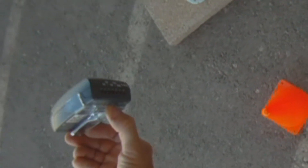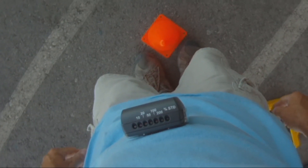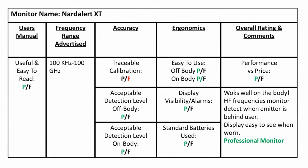Since it works on the body at that frequency, we gave this unit a passing grade. The ergonomics of the unit are also very good. This monitor definitely qualifies as a personal monitor and not a gadget.